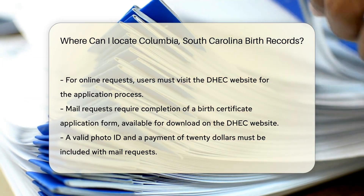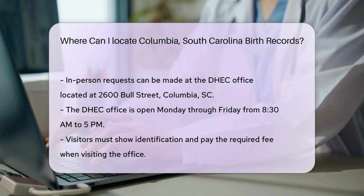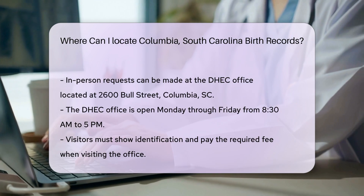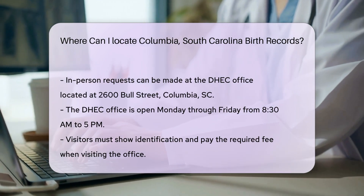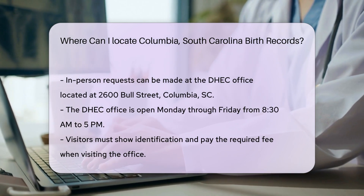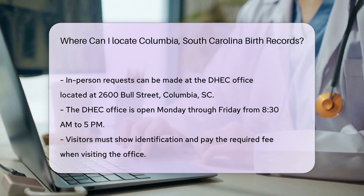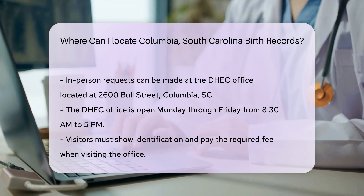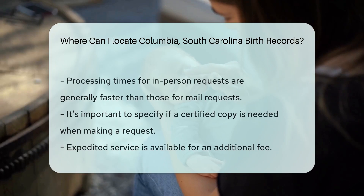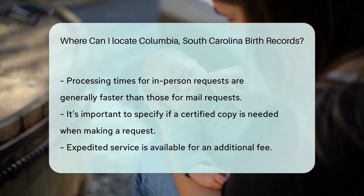Make sure to include a copy of your valid photo ID and a payment of $20. If you prefer to visit in person, you can go to the DHEC office located at 2600 Bull Street, Columbia, SC. The office is open from 8:30 a.m. to 5 p.m., Monday through Friday. When visiting, be prepared to show your identification and pay the required fee. Processing times for in-person requests are usually quicker than mail requests.